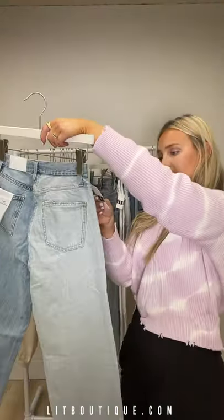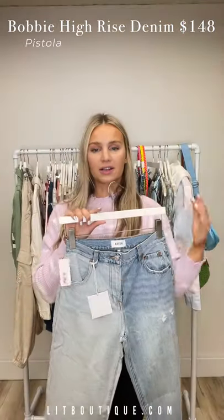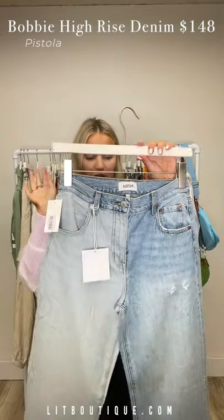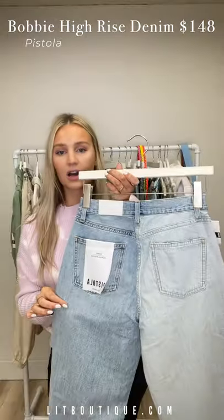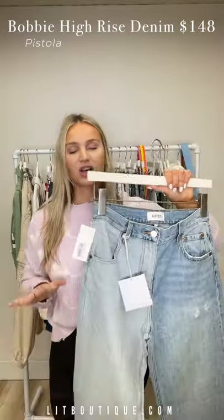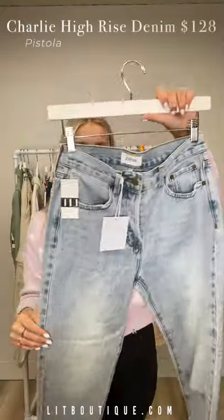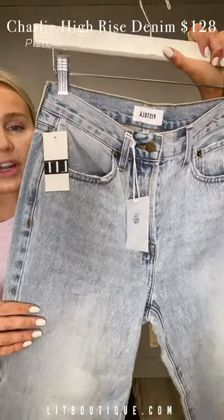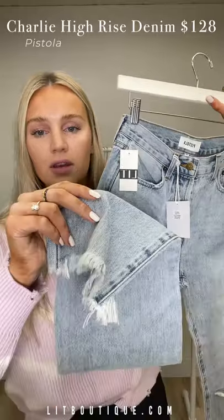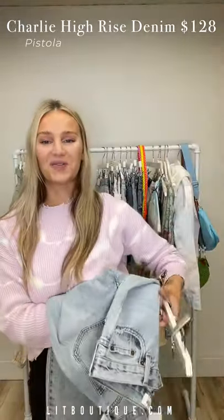These are the Bobby high-rise wide leg — same style as the shorts I showed you with that crossover waistband, same style just without the cross. These ones are super cool because they're actually two different colors on purpose — how fun is that! Very comfortable and flattering. Everyone wants a wide-leg lighter wash denim right now. Next, the Charlie high-rise straight in a light wash with distressing and a frayed bottom — so beautiful. One of the knees has a rip, which is kind of fun too.